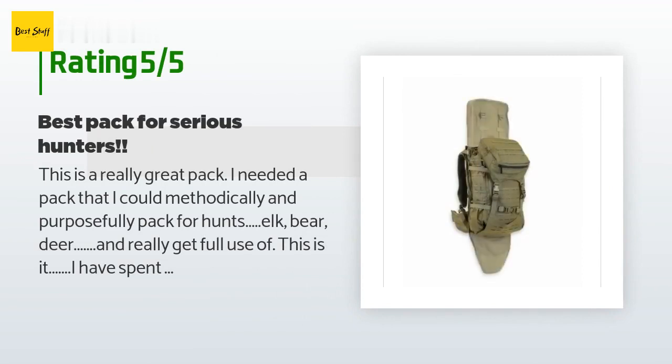This is a really great pack. I needed a pack that I could methodically and purposefully pack for hunts — elk, bear, deer — and really get full use of. This is it. I have spent probably over $1,000 on various packs that ended up being great packs for maybe a day trip, but this pack covers it all. I can carry all of my gear tailored to each hunt very comfortably and never have to worry about the pack failing. It is constructed very well to handle abuse and all weather, and it kept all of my $3,000 plus rifles I carried.